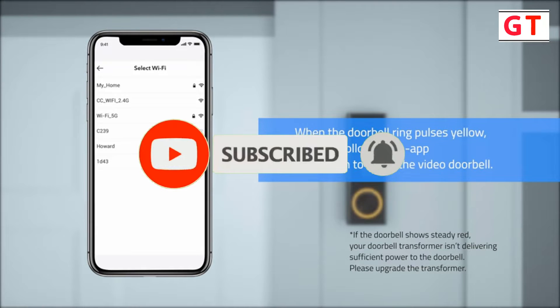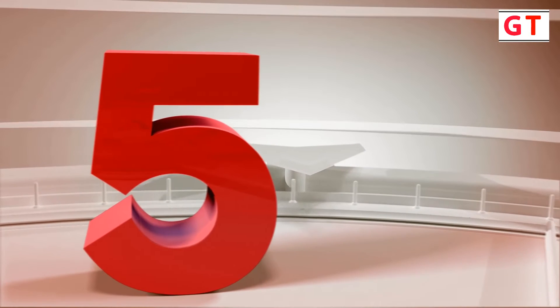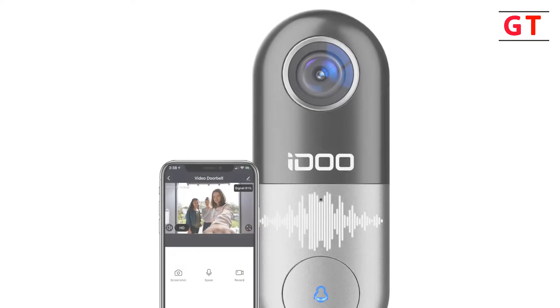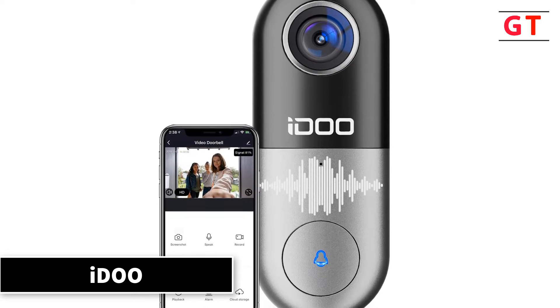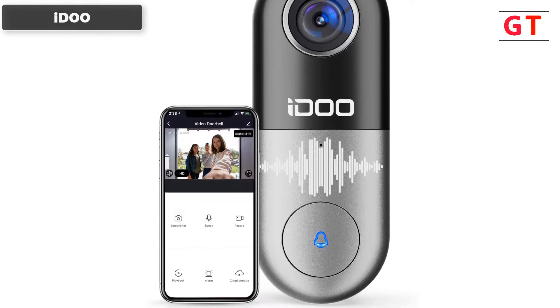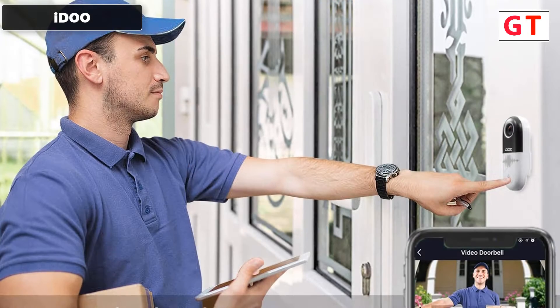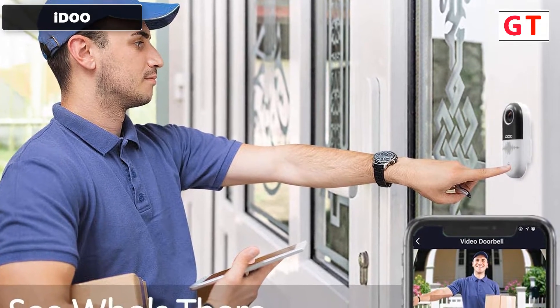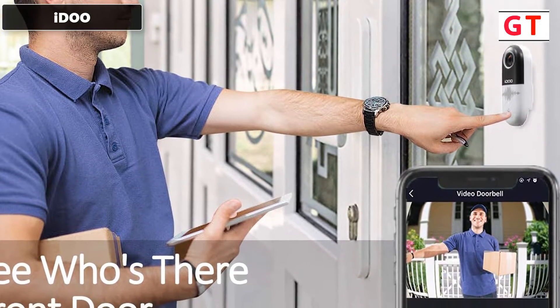The fifth product on my list is the iDoo video camera doorbell — the iDoo 1080p HD two-way audio home security front doorbell. It features 1080p two-way audio with real-time video. The video doorbell allows you to communicate with visitors anywhere via video intercom, and has a built-in microphone and speakers with noise cancellation.